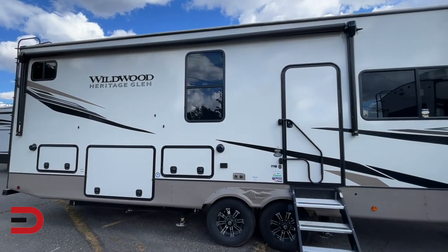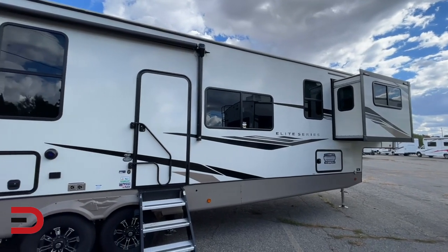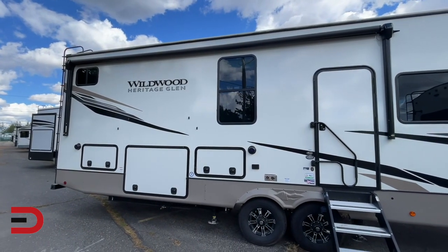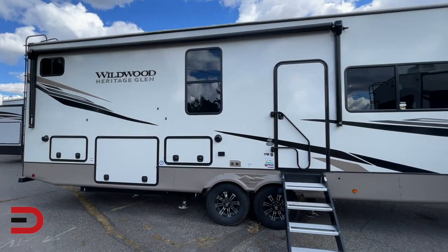One more set of numbers for you. This unit is 43 feet, 9 inches long and 8 feet wide. We'll go inside and show you how they've utilized the space — there is nothing wasted inside. Plenty of room to enjoy your adventure.